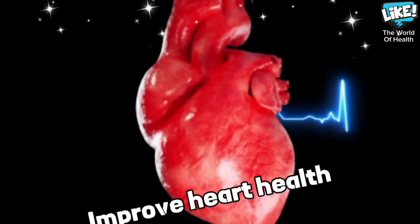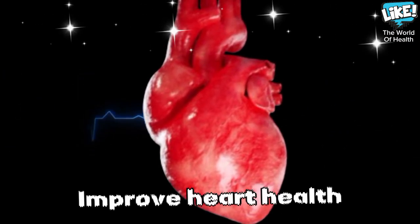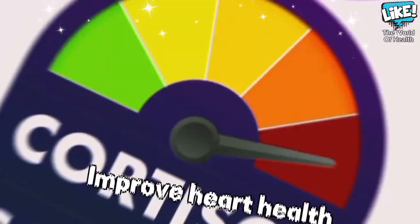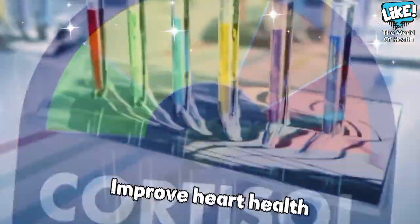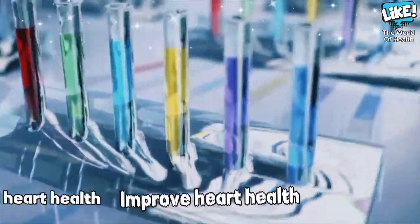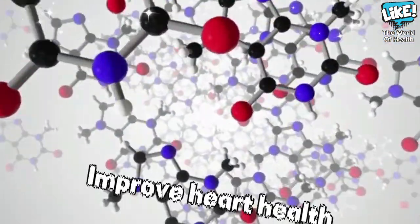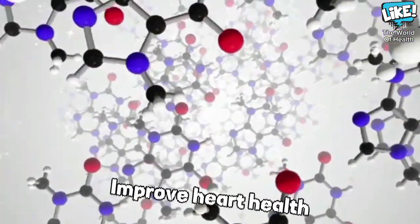To improve heart health: ginger promotes circulatory health and helps reduce the risk of cardiovascular disease through its effective role in reducing cholesterol levels in the blood. In addition, it is a source of important minerals essential for the functioning of the heart muscle and arteries and for regulating blood pressure, such as potassium, magnesium, and manganese.